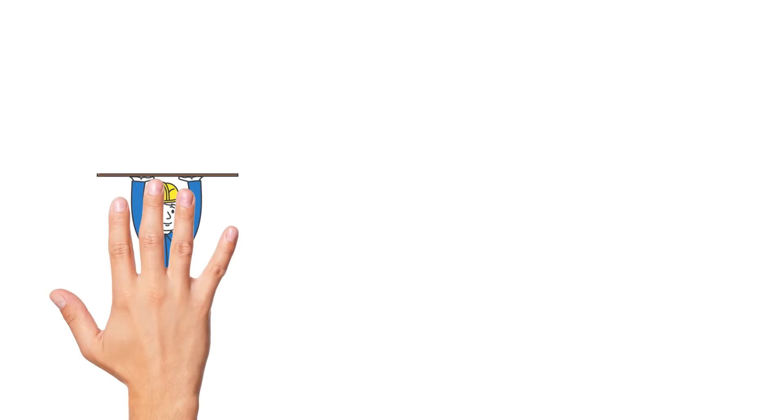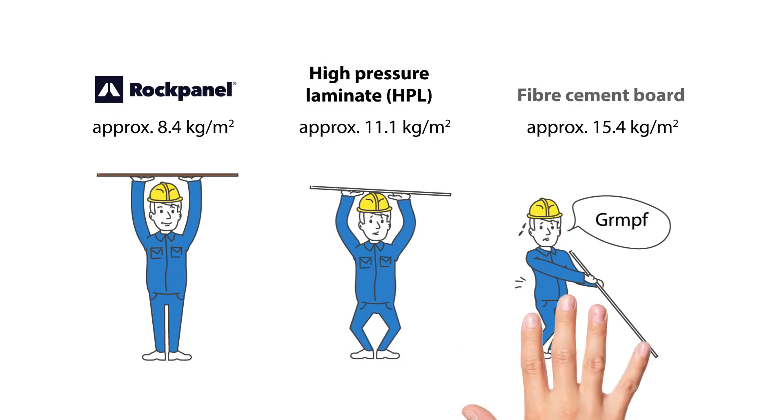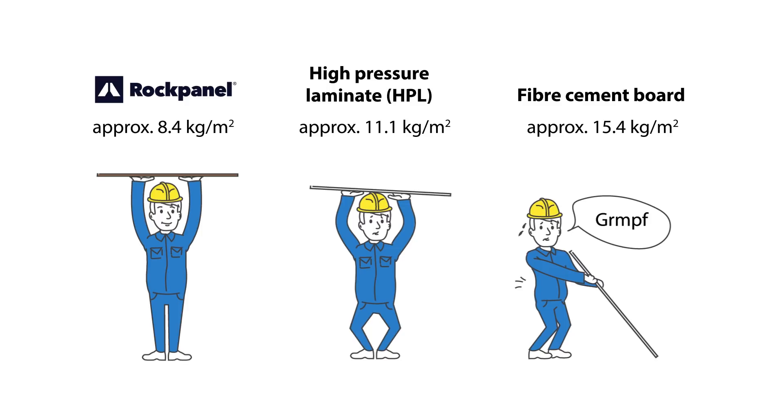Talking of time, rock panel products are much lighter than other types of boards, so as a result you can install them faster.